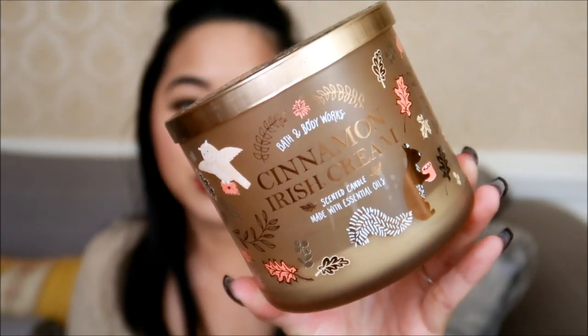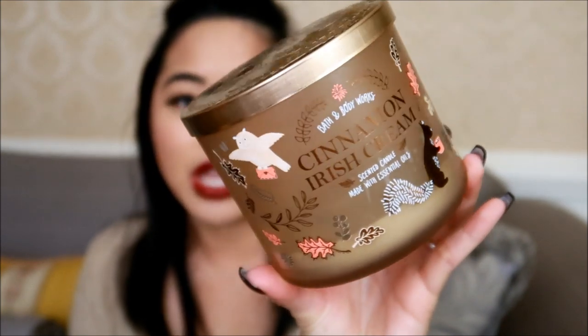This next candle is new for this year — Cinnamon Irish Cream — and it was part of the Woodland Critters collection this past fall season. The notes are cinnamon spiced liqueur, Irish cream, and French vanilla with essential oils. The batch code is 9171M8S1D. Hubs didn't like it in the store, but as a Bath & Body Works lover and influencer I wanted to experience the new fragrances regardless. On cold sniff it wasn't bad, and as it was burning it was moderate — I'd rate the throw a 6 out of 10.